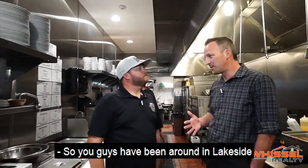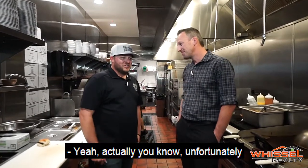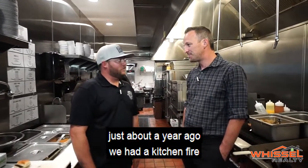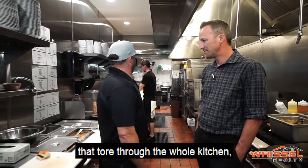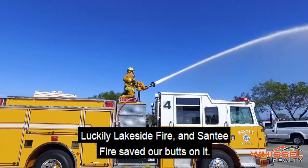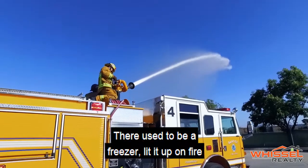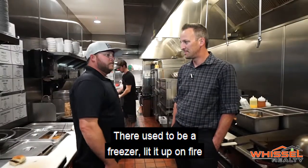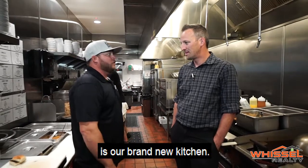The kitchen looks brand new. Ben explains that about a year ago, unfortunately, they had a kitchen fire that tore through the whole kitchen, burning it almost down to the ground. Luckily, Lakeside Fire and Santee Fire saved them. The fire started in the corner where there used to be a freezer — and this brand new kitchen is what came out of it.